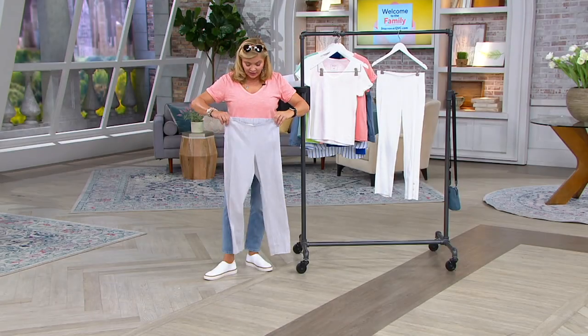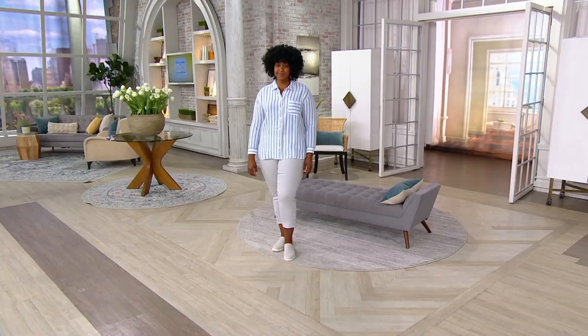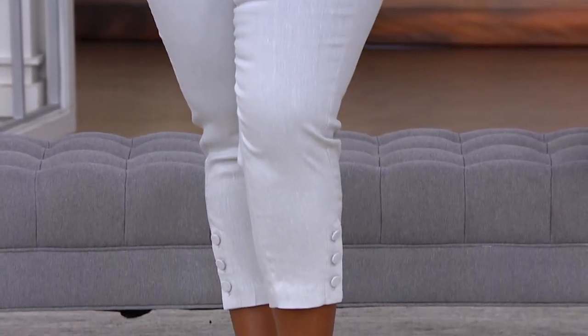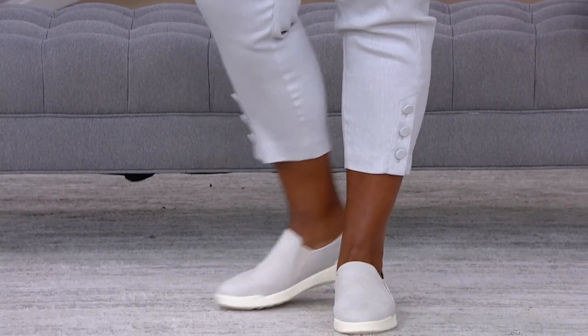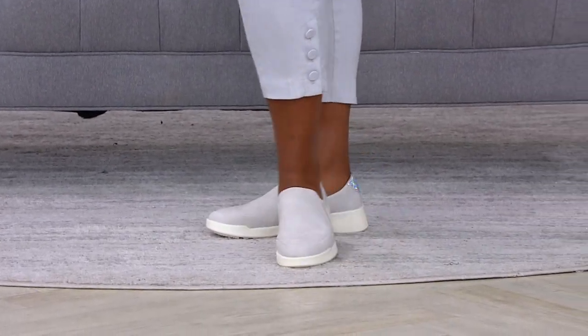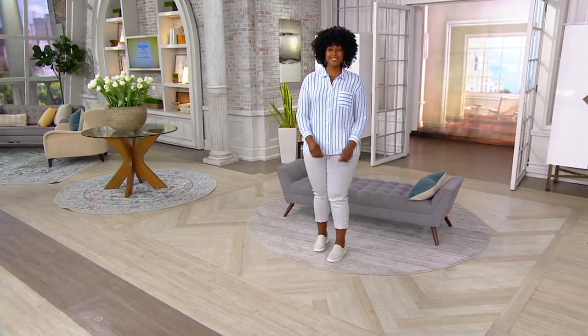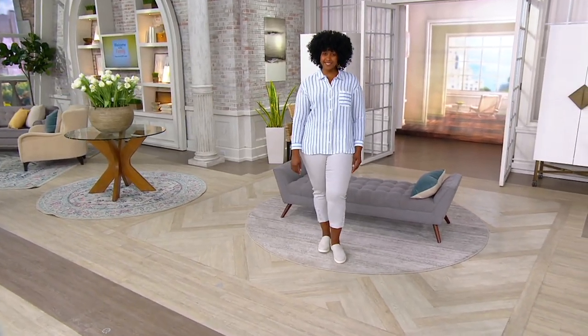At this price you might even want to get both if we have your size, because you could wear them with that shirt you see right now on Ronnie. I don't even have to put the shirt on because Ronnie is wearing it. She is wearing a shirt that is also available from J.Jill — it is a front button, long-sleeve linen easy shirt.